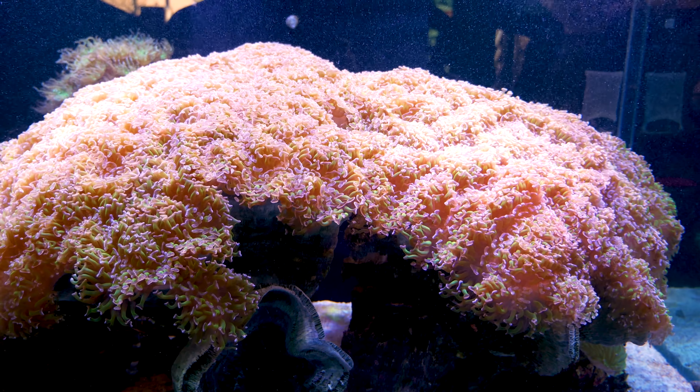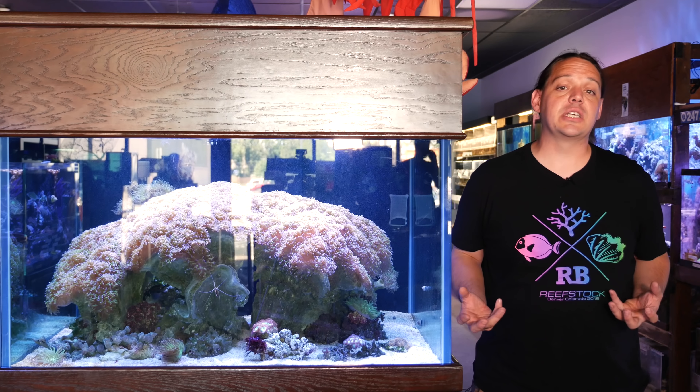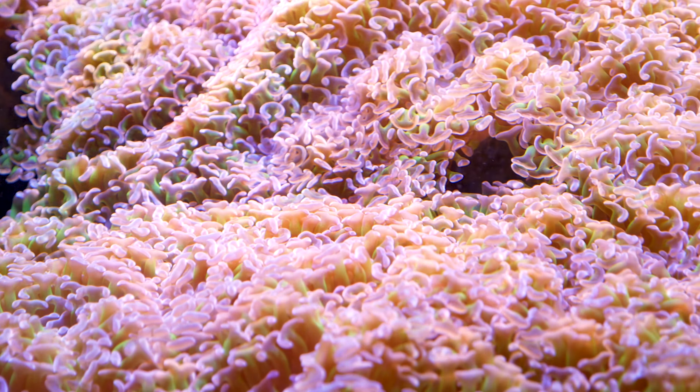The colony is 26 years old and started off as a relatively small frag like you would see from a regular hammer coral. But as you can see, it has grown enormous.